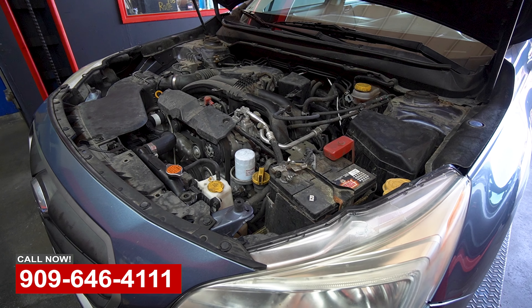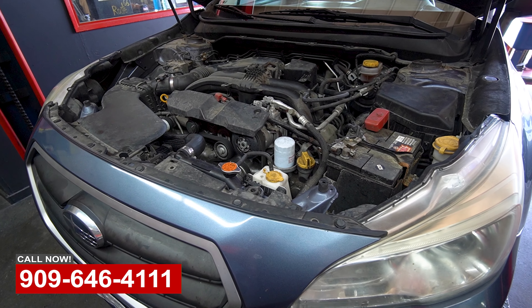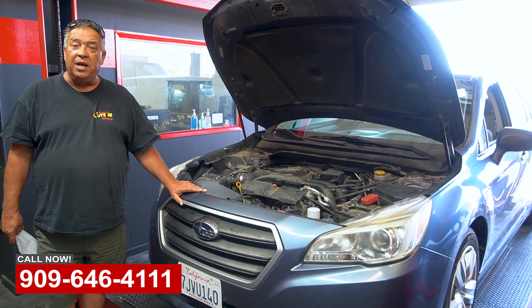We replaced the radiator and the problem went away. At the same time we did the cabin filter, the air filter, and replaced both rear end bearings. It's running great and we're getting ready to ship it out today.